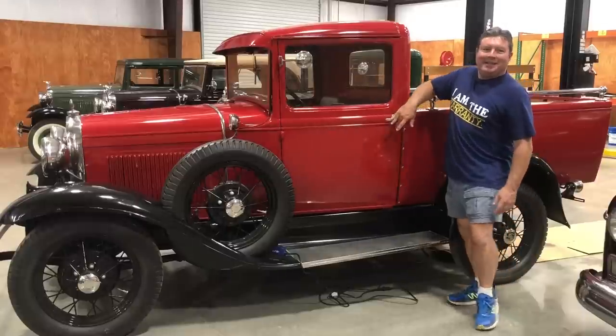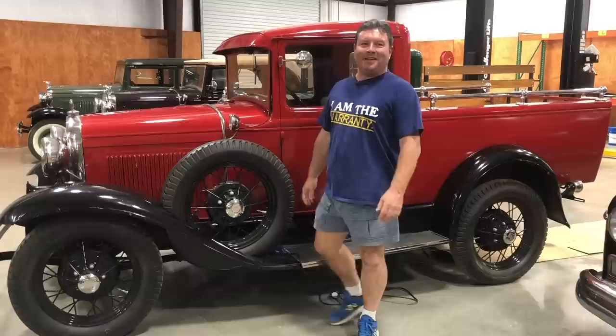Hello friends, I'm Paul Shin from the Boomerous Car Channel on YouTube. Today we're going to be talking about the 66A, or the Ford Model A that changed everything.